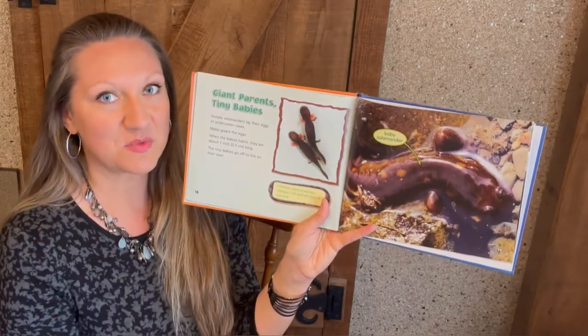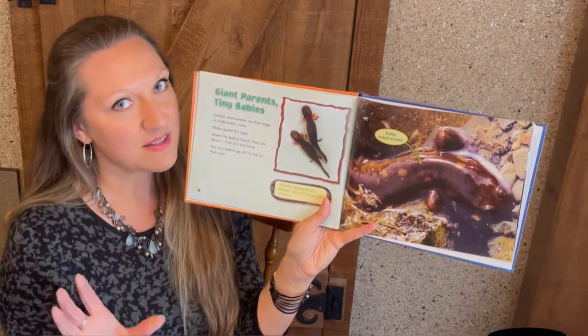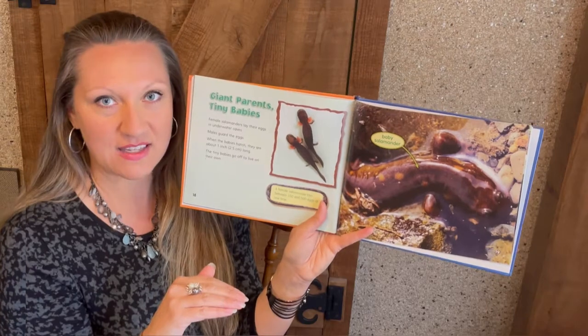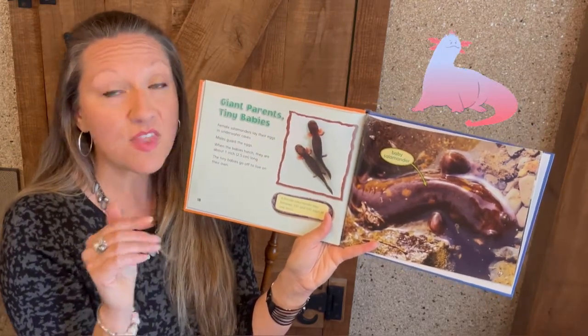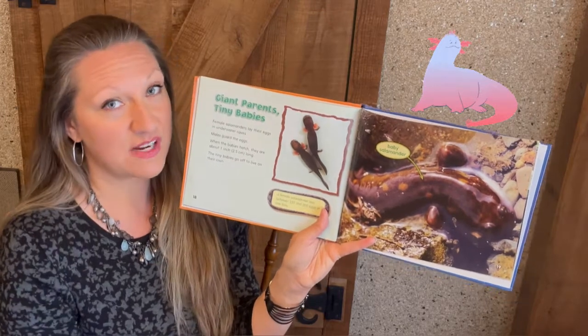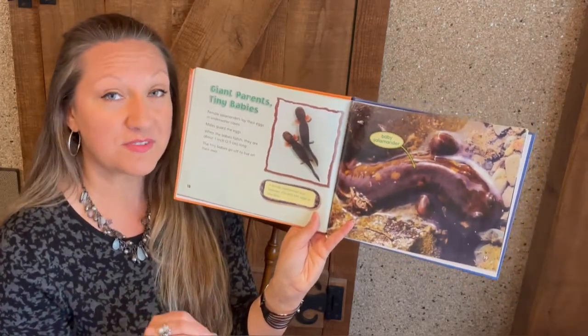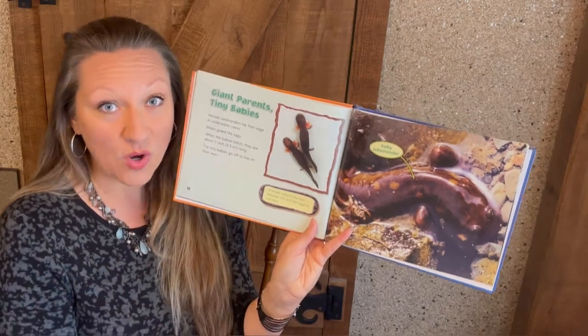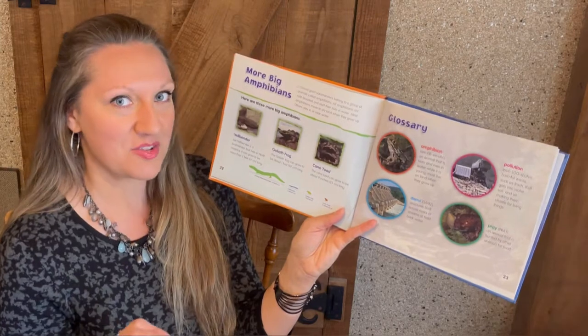Female salamanders will lay their eggs in caves underwater. The male salamanders will watch and guard those eggs. When the babies hatch, they're only one inch long, and then they're all on their own to try to survive. The female salamander will actually lay between 350 and 500 eggs at one time.